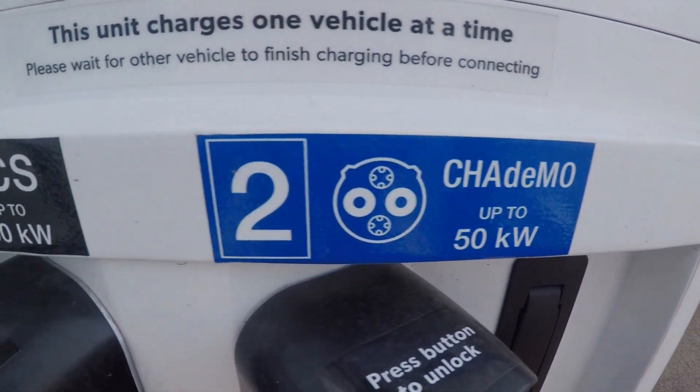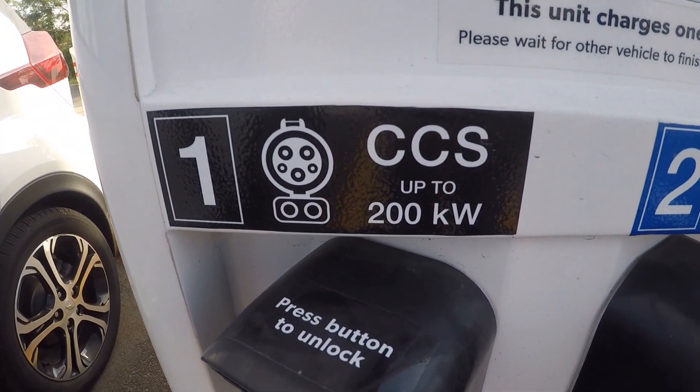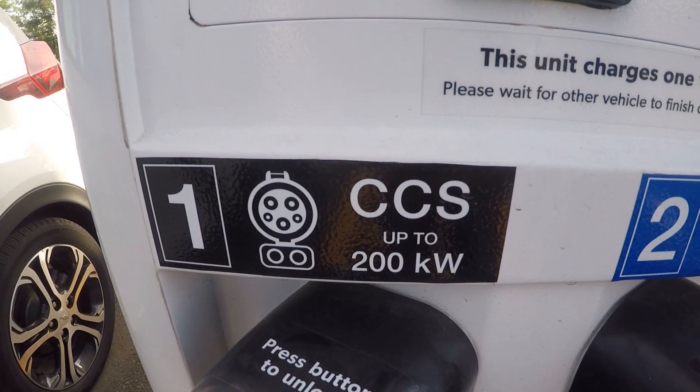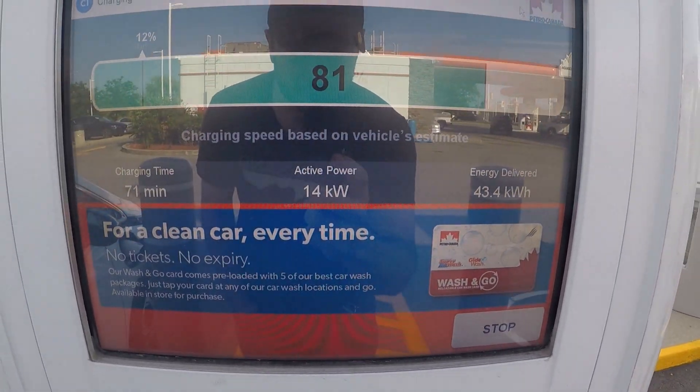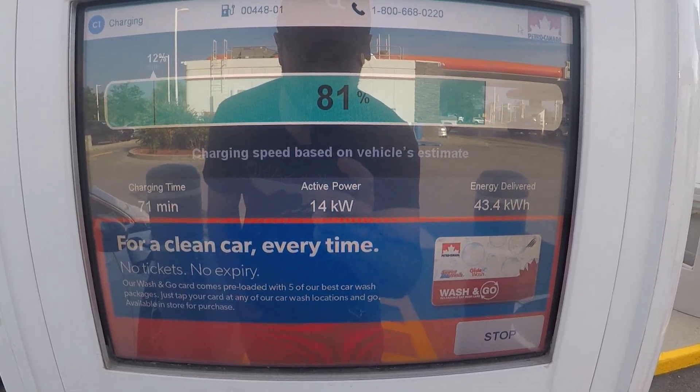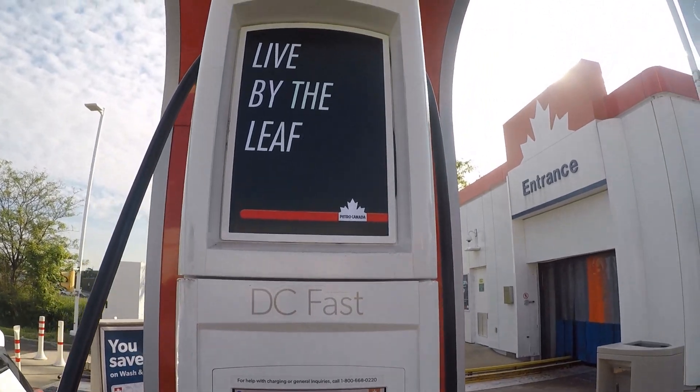CHAdeMO goes from only 50 kilowatts up to 200 kilowatts — that's going to take care of everything up to about the Audi e-tron. Really low power now, 14-15 kilowatts, but as I say, it's not costing you anything, so what's the harm in staying a bit.